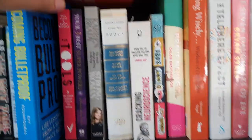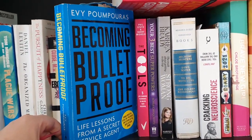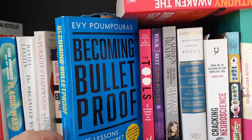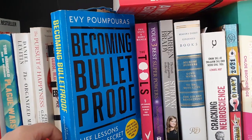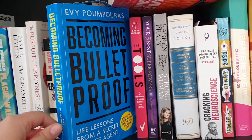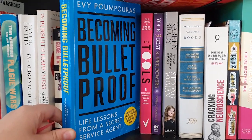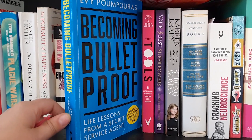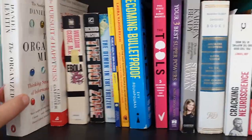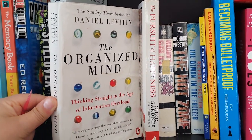Becoming Bulletproof is another excellent one, written by a Secret Service agent. It's all about how to prime conversations, how to identify if somebody's lying, and she talks about her experiences from 9/11 as well. That's definitely worth a read — I really enjoyed it.